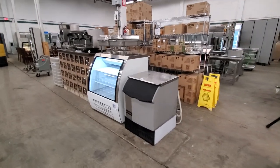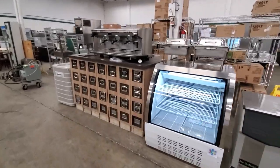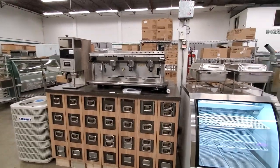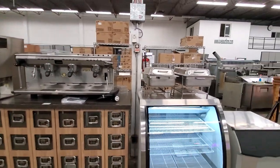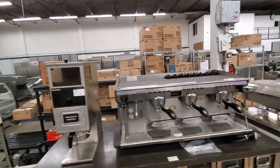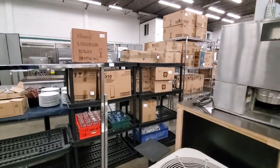Here's one of the ice machines in the auction, along with another display case and a coffee counter. There's a cappuccino machine — a Rancilio — that came out of a coffee shop in Langley. Some more chafing dishes, grinders, and behind that we have Metro racks full of boxes of bar glassware.